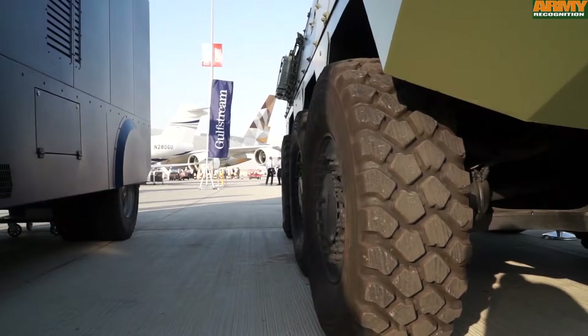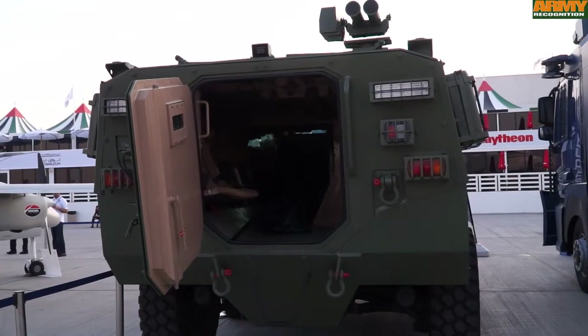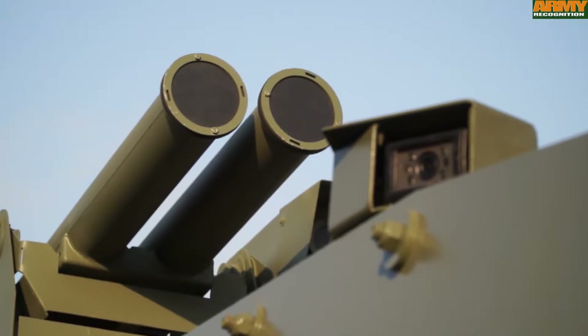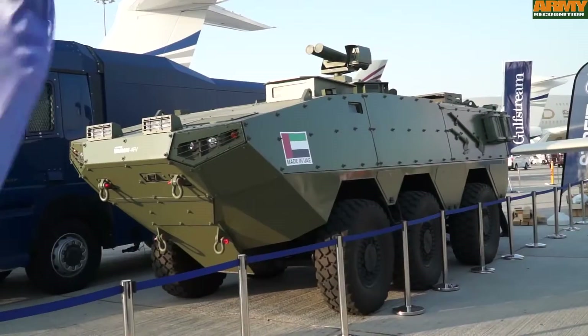Stanag 4569 level 4 armoring means VARAN can protect against mine strikes and IED blasts, and can be fitted with ceramic or composite plates for even greater protection. With the option to make VARAN amphibious and fitting the optional CBRN filtration system, VARAN is a truly multi-environment vehicle.